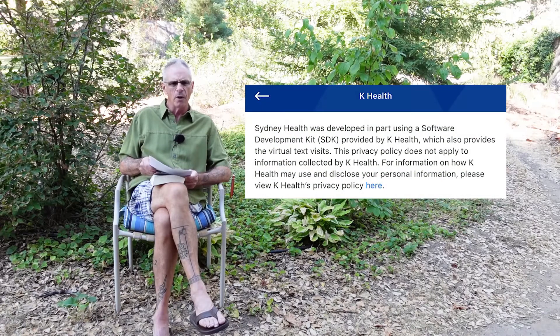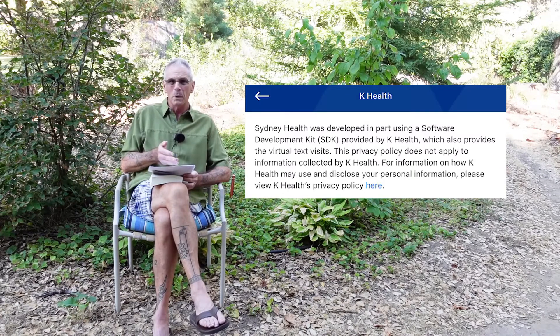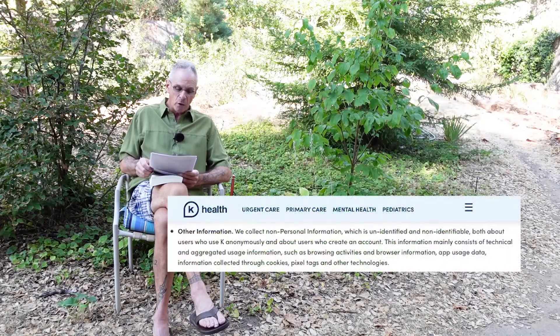Within the Sydney Health app there is another provider app called K Health. These privacy statements are a little bit different — some give more information. If you use a K Health provider, it's a whole other app collecting all other sorts of data on you. Going through that one, they talk about how they collect non-personal information such as browsing activities and browser information, app usage data, and information collected through cookies, pixel tags, and other technologies.